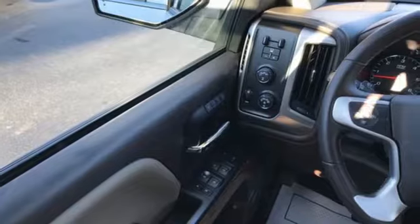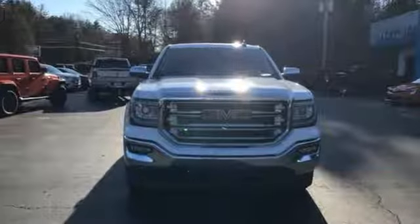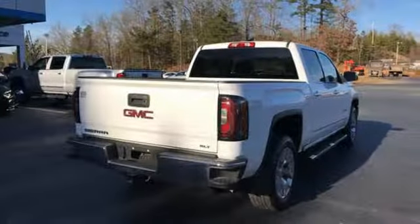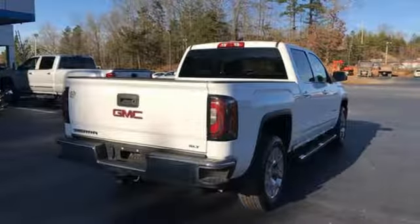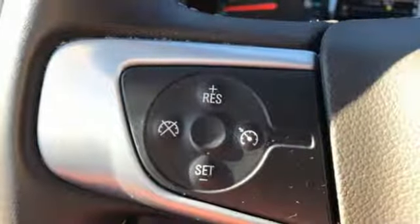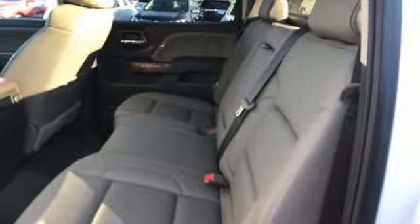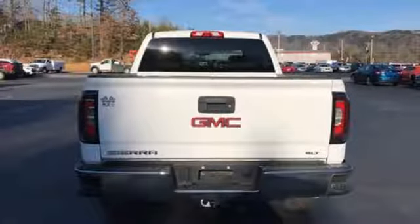It's well equipped with the features you need: streaming audio, power tilt down heated mirrors, front heated leather bucket seats, auto dimming rear view mirror, Wi-Fi hotspot, dual zone climate control, automatic transmission, trailer brake controller, electronic shift on the fly, and V8 engine.